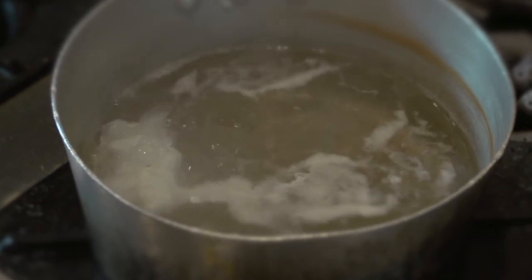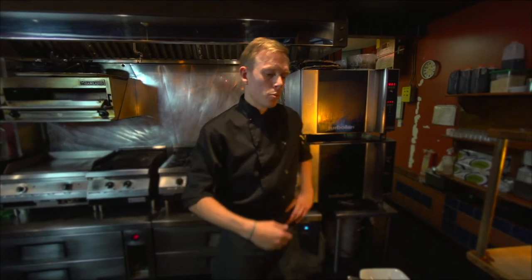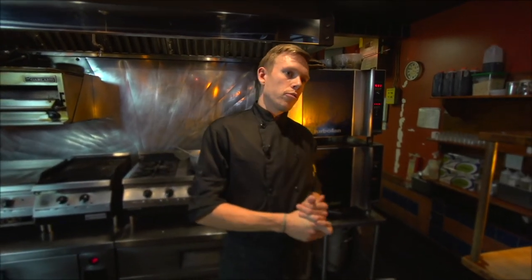Even out of the pot, poached eggs will carry on cooking purely for the fact that they've got a lot of heat running through them, so we do have to move relatively fast when we're cooking for our customers.